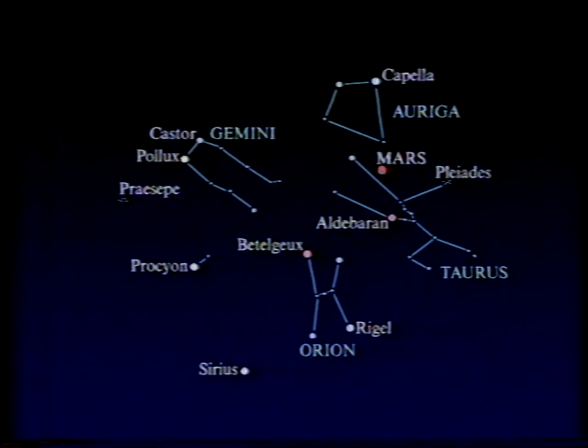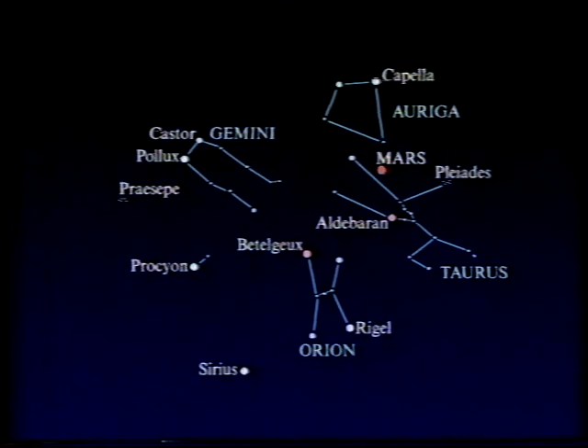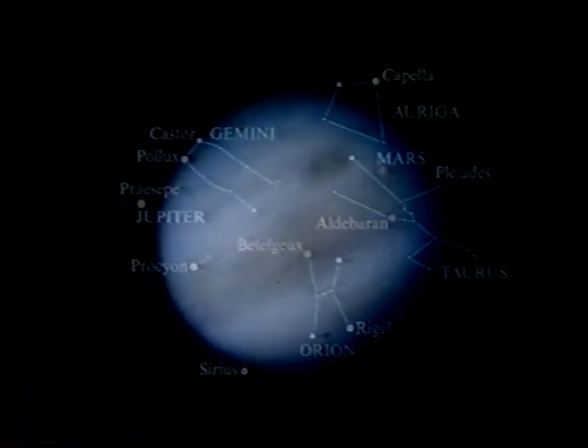Mars is moving away from us and it's fading, but you can still see the markings on it. This was a drawing I made on March the 3rd with my 15-inch telescope. But Mars is now well past its best. Not so with Jupiter, which follows all the way round. It's now among the stars of Cancer the Crab, close to the lovely star cluster of Praesepe. And Jupiter is very bright indeed — brighter than anything else except Venus.